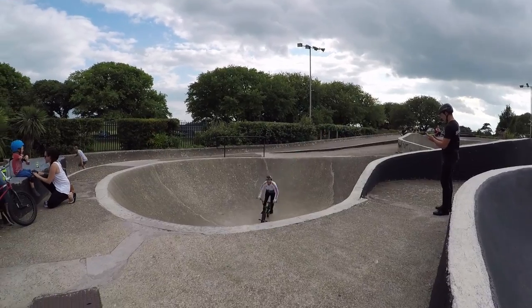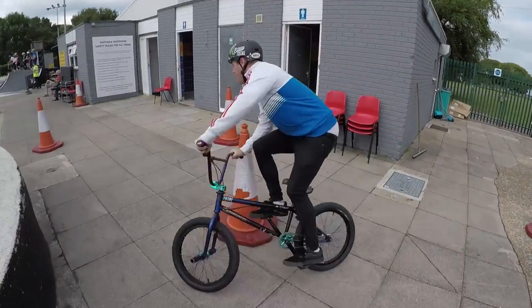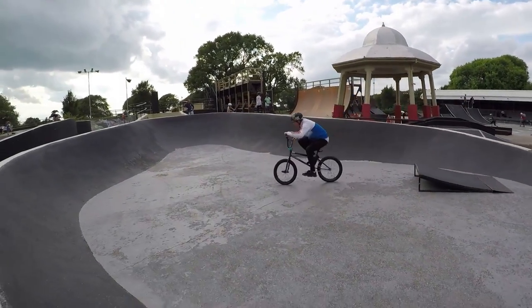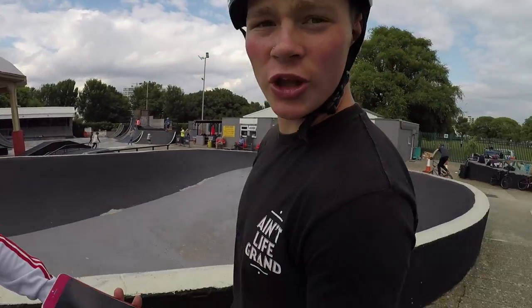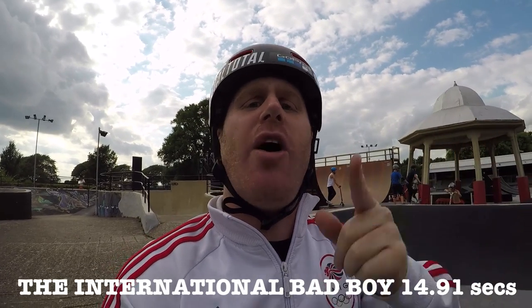The international bad boy is about to drop and see what time he can put down. I'm gonna pass the camera over to James, Oaks has got the stopwatch. I did three tricks so that's a minus three on the score and I got 17.91. So 17.91 minus three takes me down to 14.91. Not too sure if that puts me in front of Oaks - what did you get, Oaks? 15.47. So right now I'm in the lead.